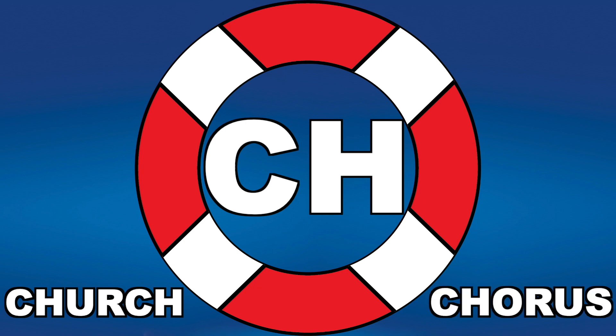CH makes three sounds: CH for church, K for chorus, and SH for chef.